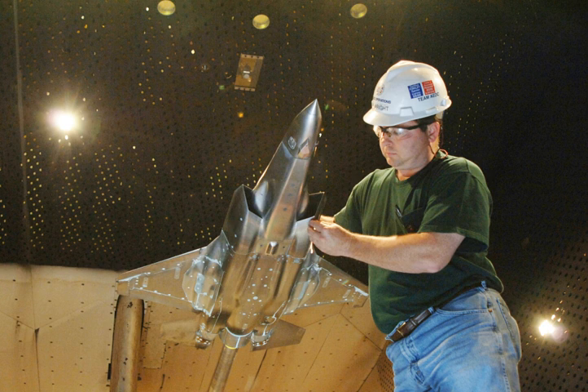Arnold Engineering Development Complex (AEDC), known as Arnold Engineering Development Center before July 2012, is located at Arnold Air Force Base, Tennessee. It is a ground-based flight test facility operated by the Air Force Test Center. AEDC's mission is to conduct USAF developmental test and evaluation through modeling, simulation, ground and flight test.